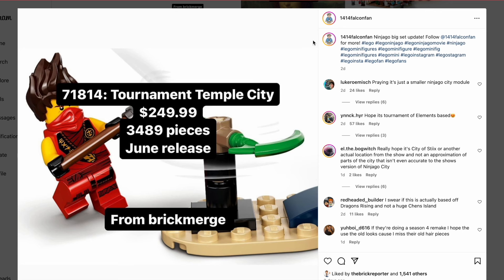Make sure to let me know down in the comments if you're excited for these sets, these new images, and the possibilities coming in the rest of 2024. Make sure to like and subscribe — it really helps out the channel — and have a great day.